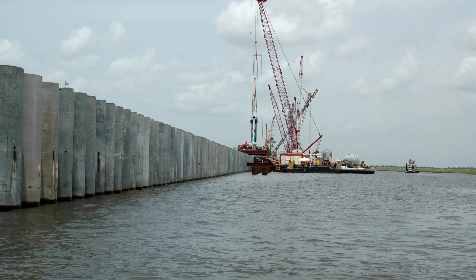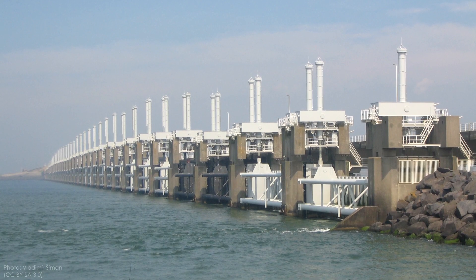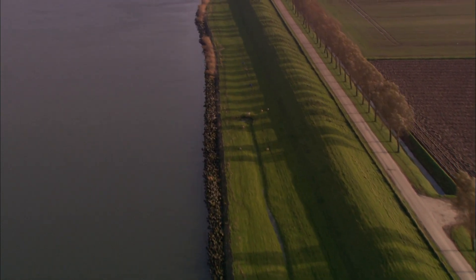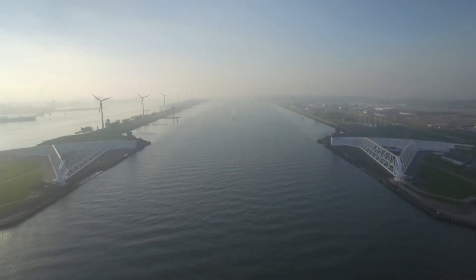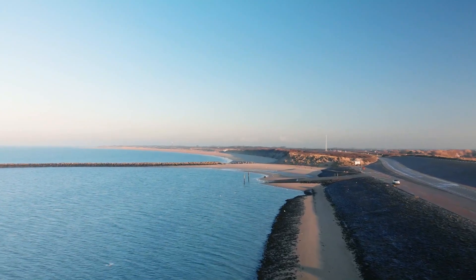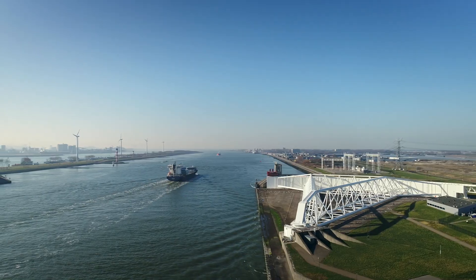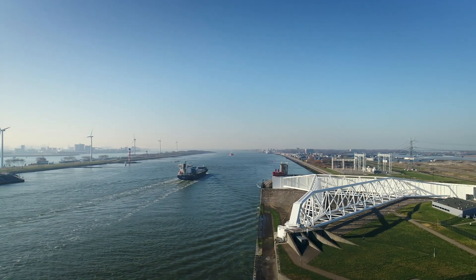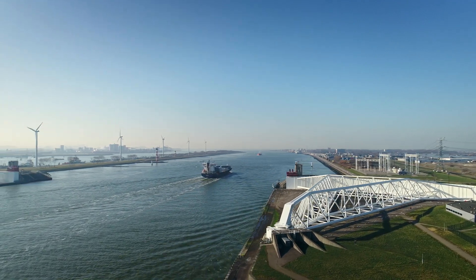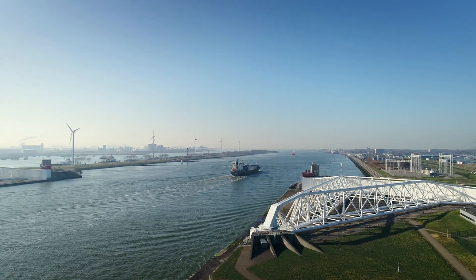Another major way we deal with coastal flooding is with barrier infrastructure — walls or dams that can hold back the sea when it rises too high. These can be as simple as earthen coastal levees or as sophisticated as the Delta Works in the Netherlands, a complex series of dams, locks, and levees which protect the vulnerable Dutch coastline from storm surge. Many of these structures, like the Maeslantkering, are normally open to reduce environmental impacts and allow for the passage of ships, and only close when a storm threatens to raise the sea level and flood the coast.